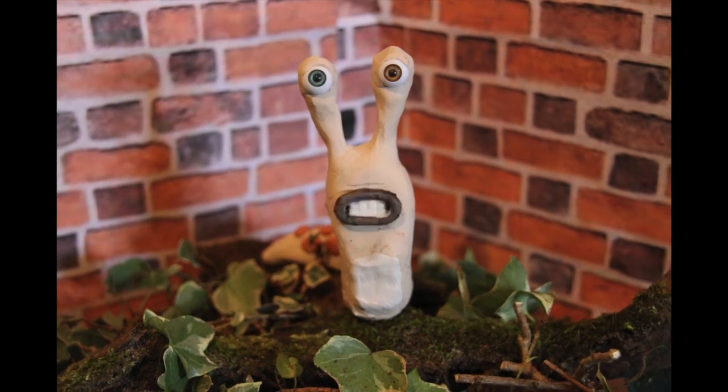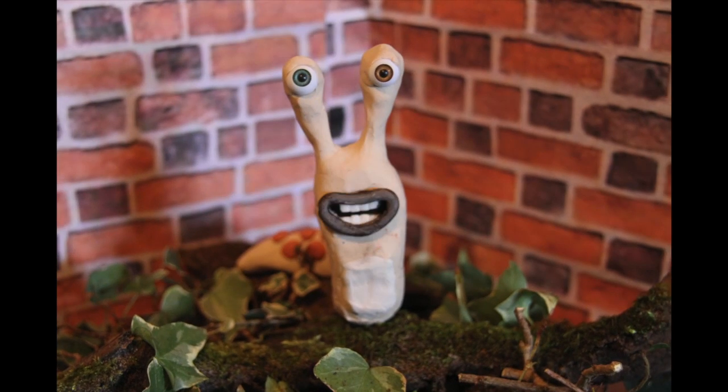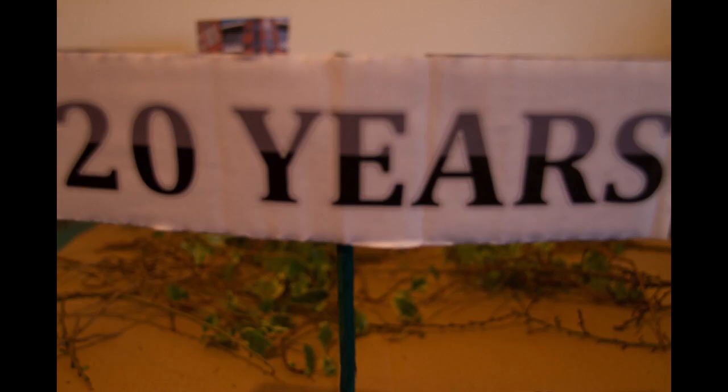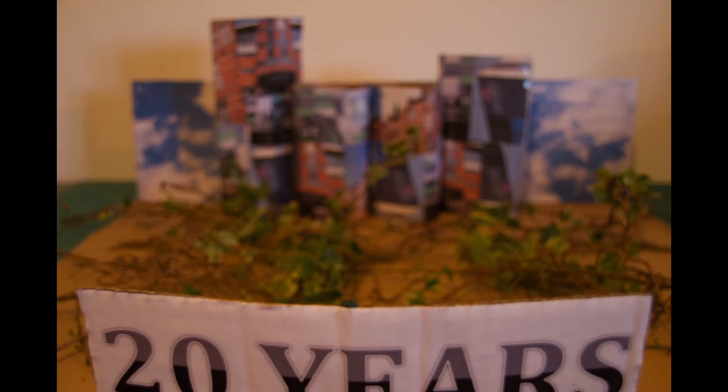Hello, I'm Sally and this is my log, and my log is here in the secret garden. Well, it's more the unused garden — it's been unused for 20 years.